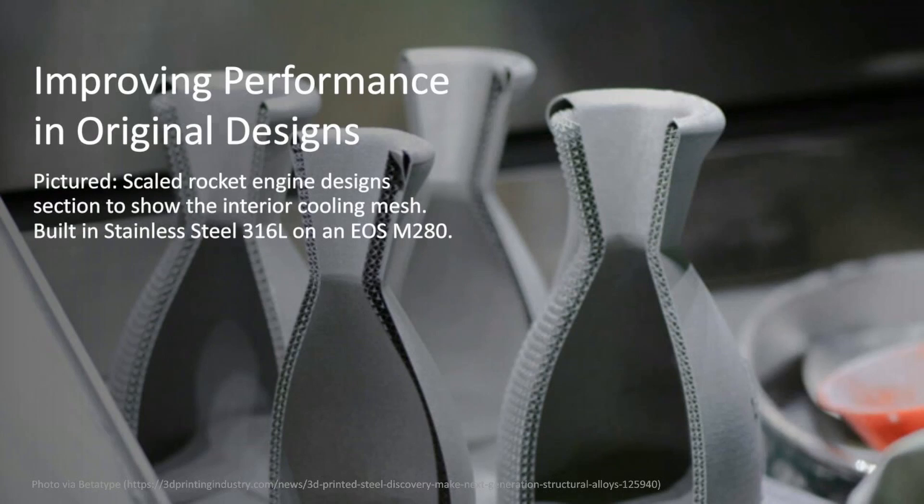The video you're about to watch is from a webinar that I posted for EOS, and it focuses on additive manufacturing. Additive manufacturing is obviously an innovative technology, but the key to high performance, particularly for this industry, isn't necessarily creating something new. What we're finding is that most companies are chasing performance from designs that were actually perfected decades ago.